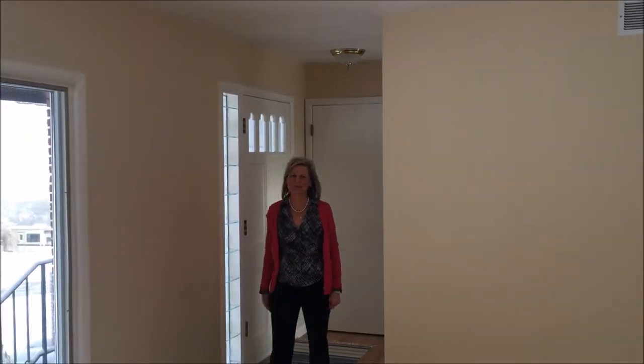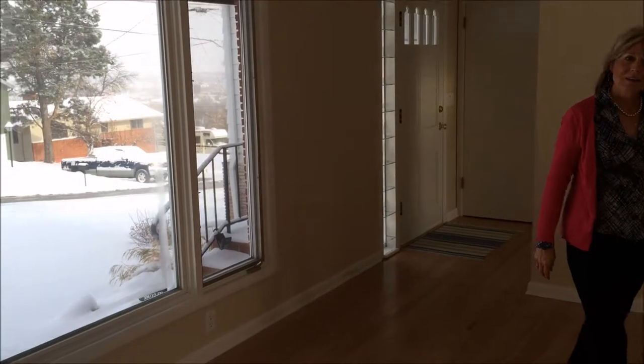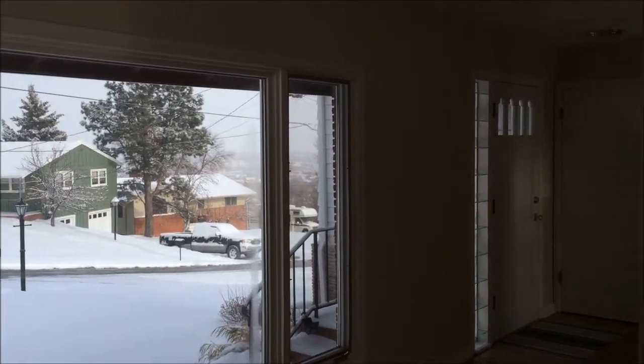Hi, welcome to the home behind St. Andrews Street. This home was built in 1955, but once you get inside, you'd never guess it. The seller has taken great care of this property.